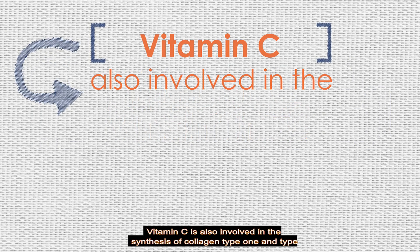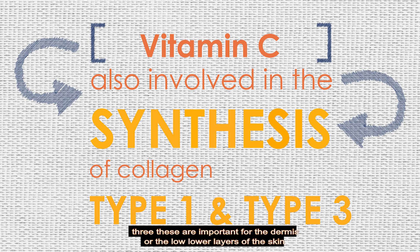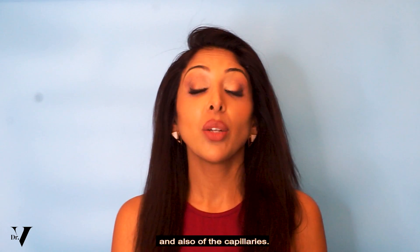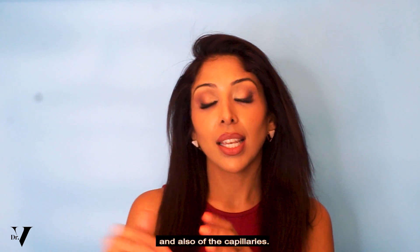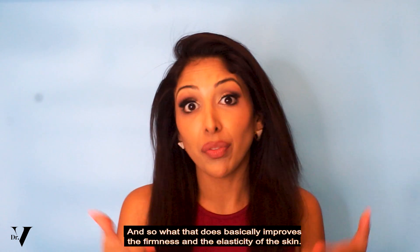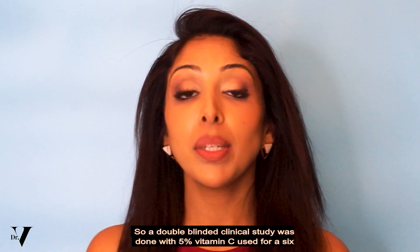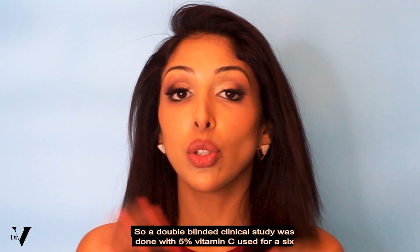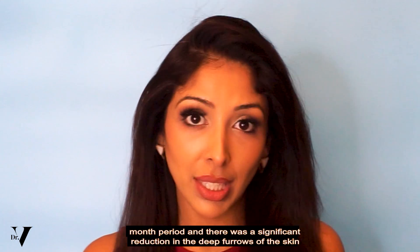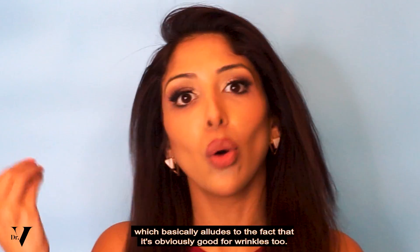Vitamin C is also involved in the synthesis of collagen type 1 and type 3, which are important for the dermis — the lower layers of the skin — and also of the capillaries. This basically improves the firmness and elasticity of the skin. A double-blinded clinical study was done with 5% vitamin C used for a six-month period and there was a significant reduction in the deep furrows of the skin, which basically alludes to the fact that it's obviously good for wrinkles too.